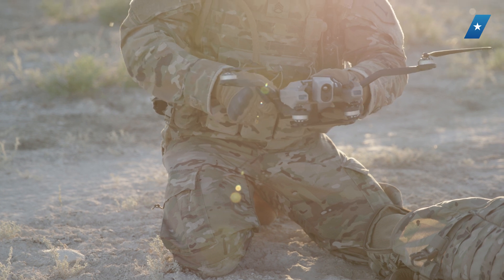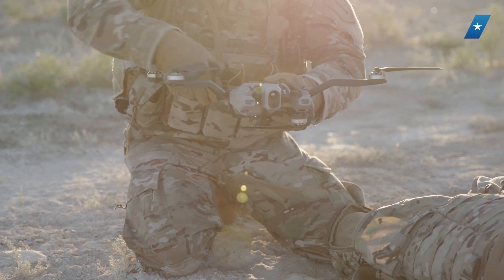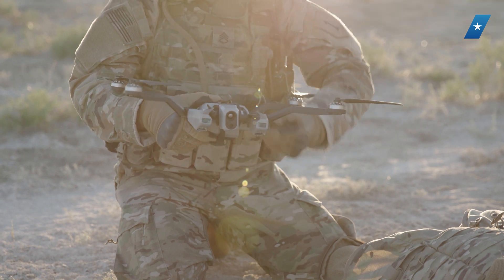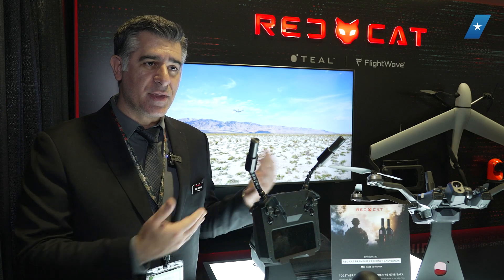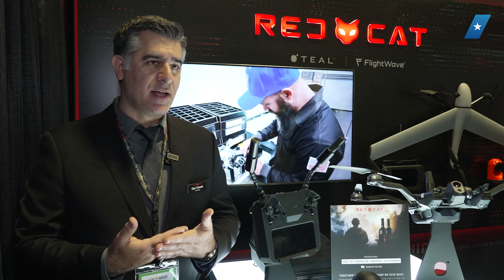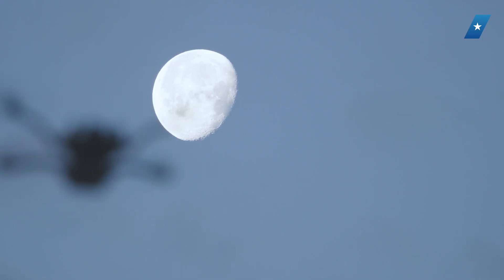We also have drone collaboration technology software that allows multiple drones to be operated at once and working in concert. We work with companies like Paladine AI, who's actually here with us at SoftWeek, on sensor fusion technology to allow drones to work in concert and reduce that cognitive load on the warfighter.